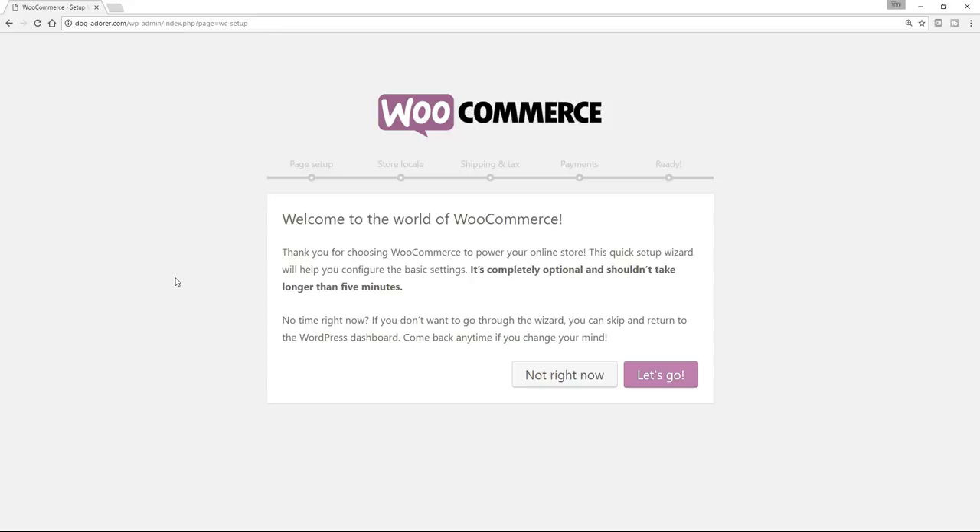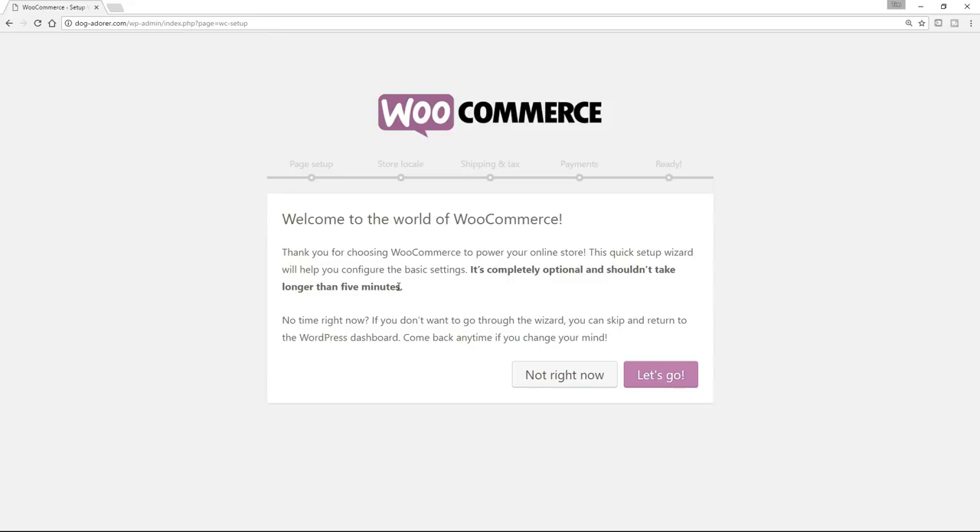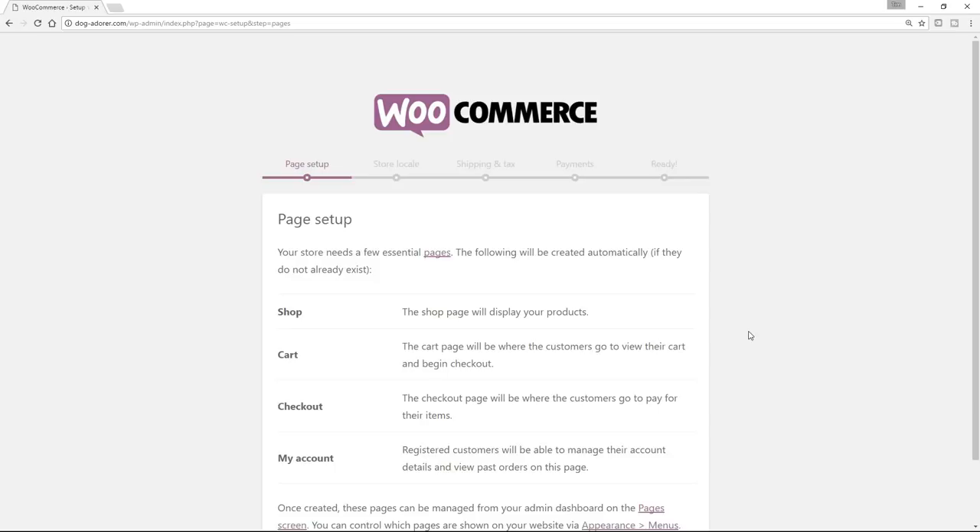So we're back on the dashboard, and we're going to go down to Plugins and then Add New. And then over here in the Search Plugins box, we're going to type in WooCommerce. And this is what we want — we're just going to click on Install Now. And once that's installed, the button will change to Activate — so the next thing I want you to do is just click on Activate. Up pops this very nice little wizard that just helps us set up WooCommerce in the first place. I would strongly encourage you to do this, so let's click on Let's Go.